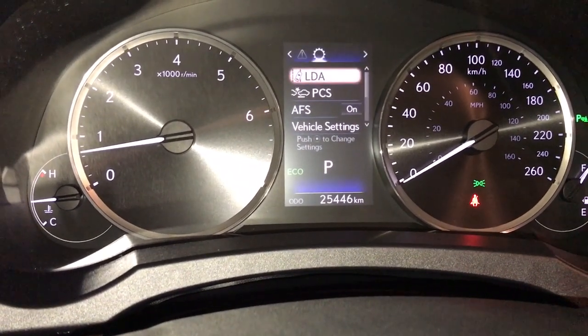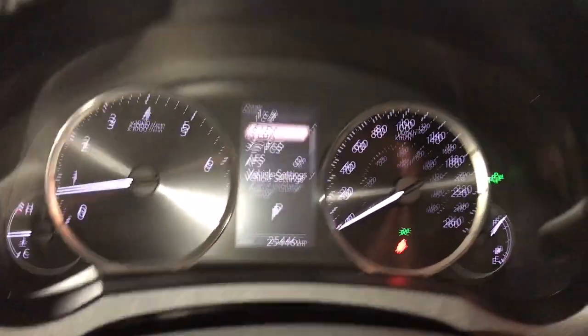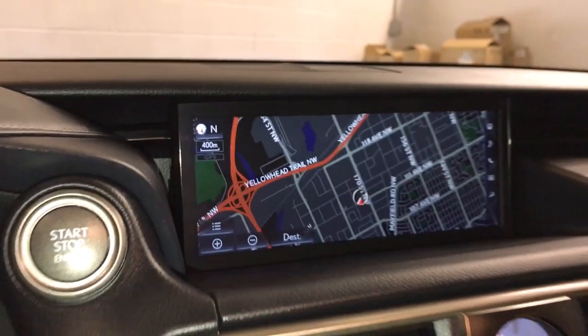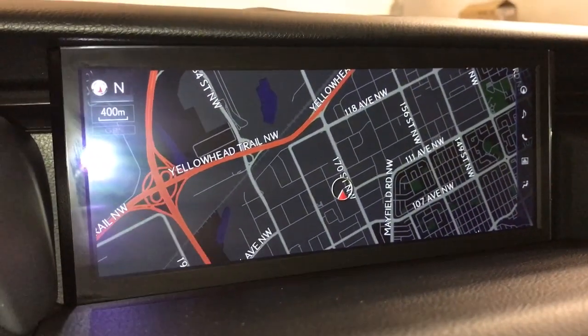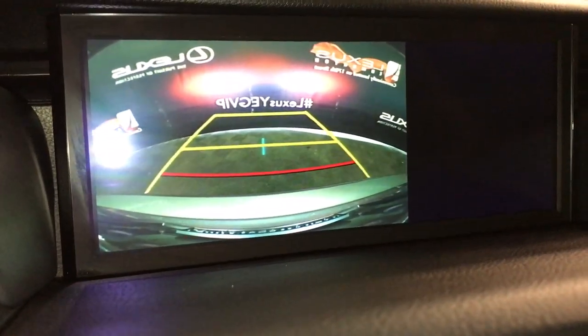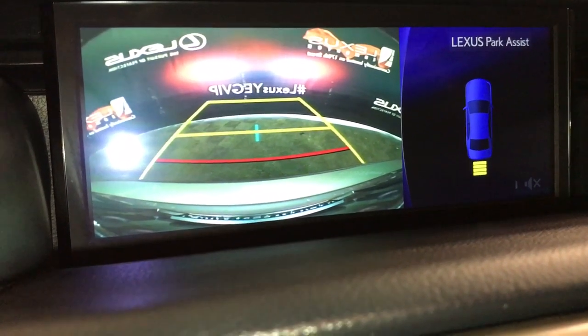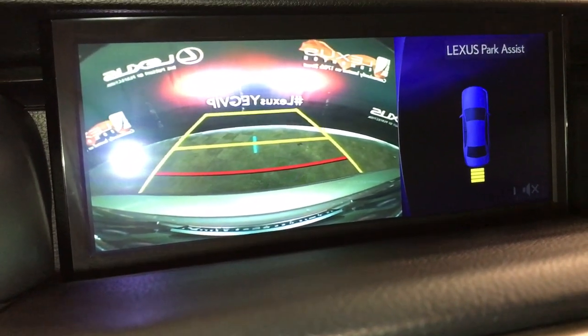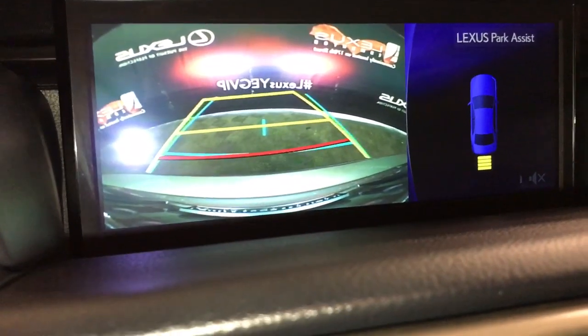For your drive mode you have blue for eco and red for sport and normal. You have a 10.3-inch display screen in the middle. It comes with voice-activated navigation. The screen also houses your backup camera. Side mirrors auto tilt down in reverse. The rear window shade automatically goes down when you're in reverse and displays your rear back sensors. Guidelines move with your wheels.